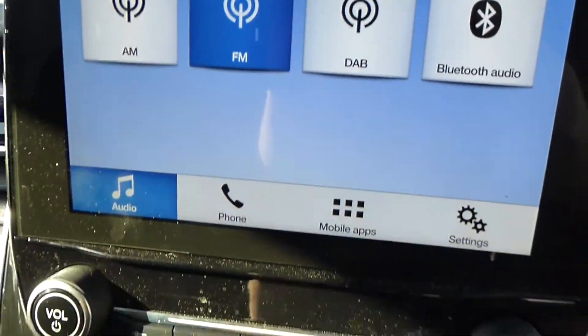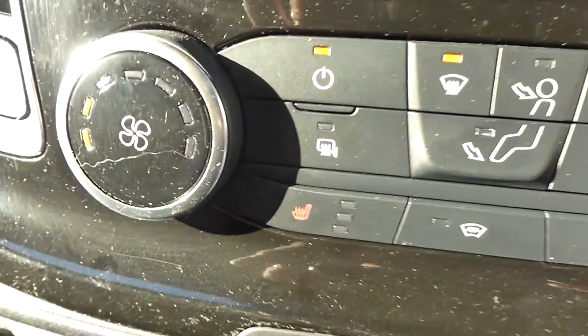The vehicle features the new updated 2018 Transit cloth interior. It comes with DAB radio and heated seats as standard.